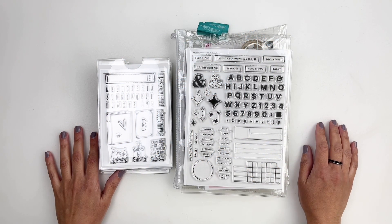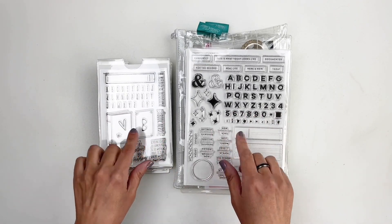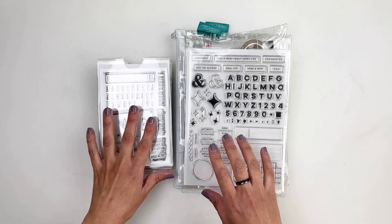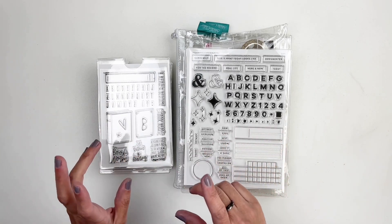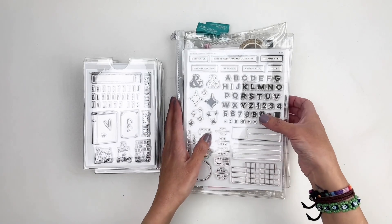Hi everyone, this is Hibba from My Little Journal and today I'm going to be sharing the new kits and add-on stamp sets that are releasing at Studio Calico. Today is February 1st, 2022. There's a lot to share, so let's get to it. I'm going to start with the add-on stamp sets first and then share the kits, and I'll have a process video as well.